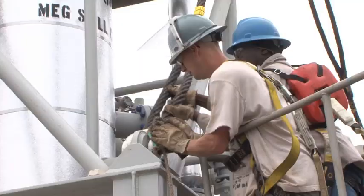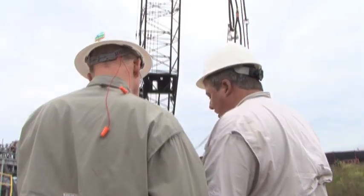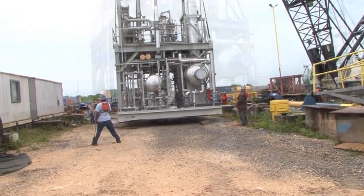A cold-separation MEG regeneration skid bound for Noble Energy's Allen Field Development in Equatorial Guinea was loaded onto a barge docked at Premier Industries' Harvey Canal location.